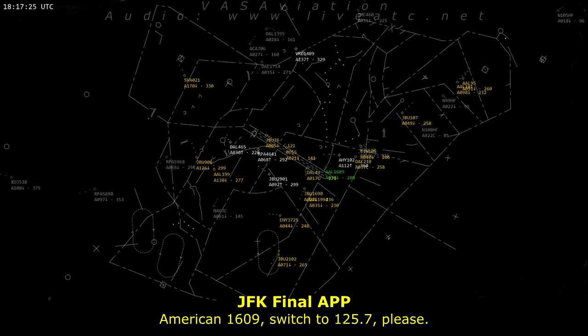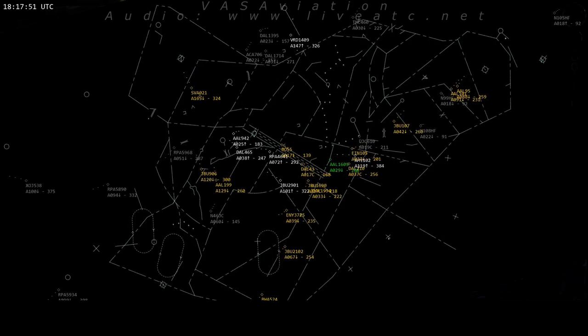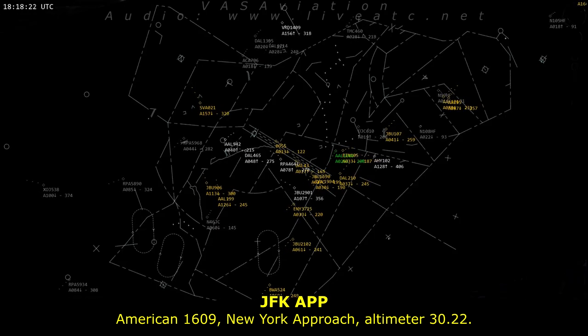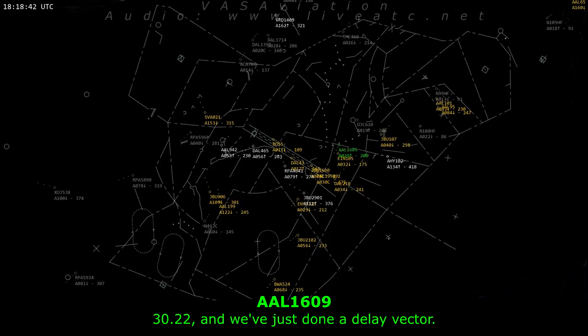American 1609, switch to 1257 please. 1251, good day. American 1609, talk to you in a bit. He's American 1609 with your level 3 tail. American 1609, near full tower, altimeter 3022. 3022, and we're just on a delay vector. Roger that.